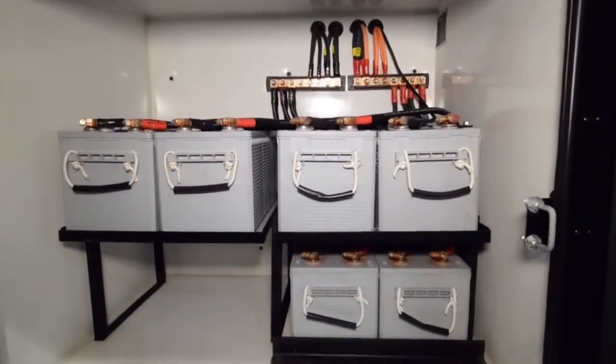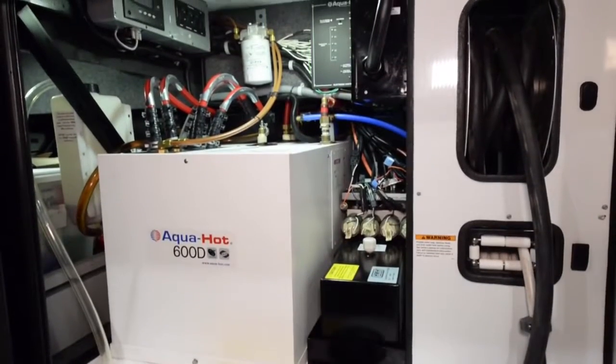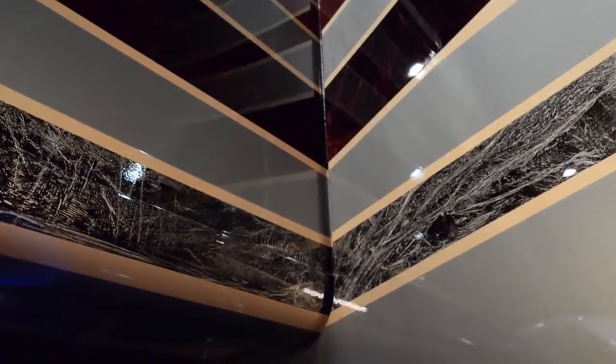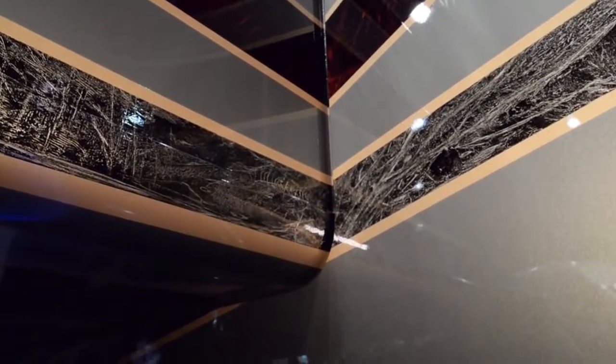This coach has a 12.5 kilowatt diesel generator. This unit features the Aquahot 600D with a high horsepower fuel pump to feed both showers at the same time. The Realm's slide-out rooms feature pneumatic seals that provide a literal airtight seal completely around the entire slide-out room — unlike typical motorhomes that use a gasket that goes in and out. This does not use a gasket.